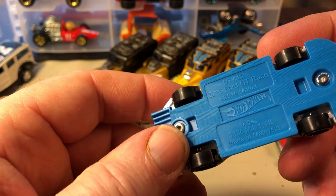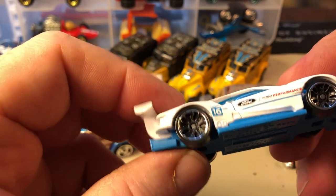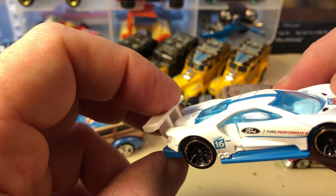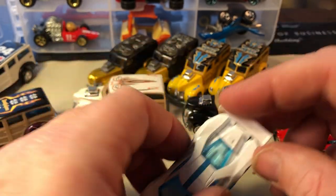And here's the new 2016 Ford GT Racer — copyright 2016, so it came out in 2017. It's got a plastic wing. So if you're into the Ford GT, there you go — that's a new model.